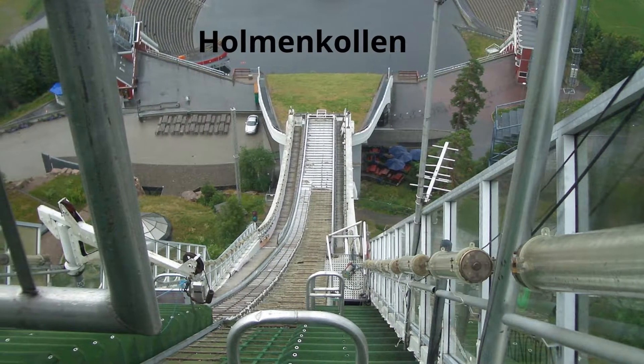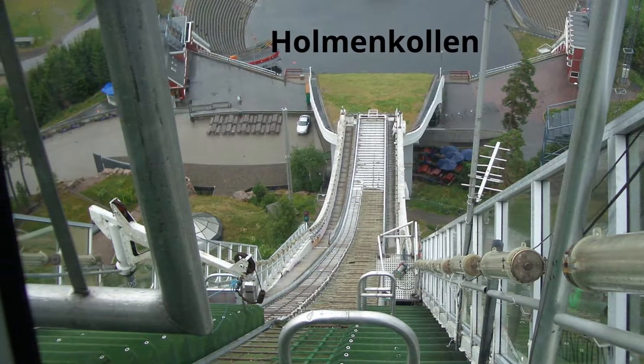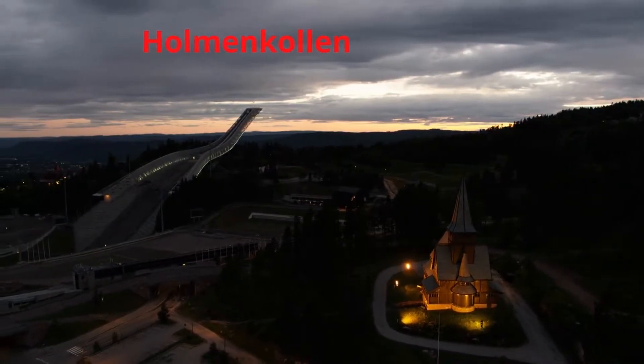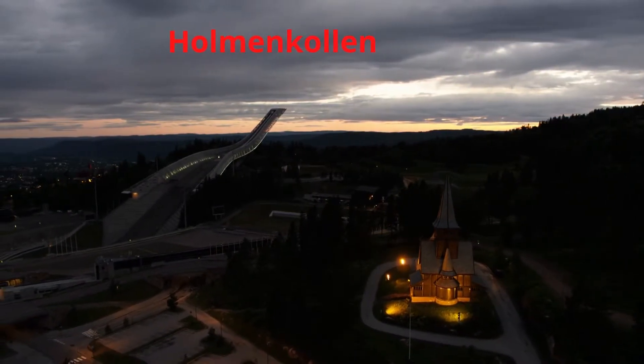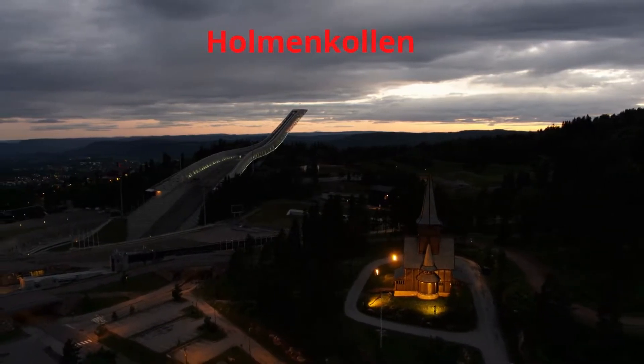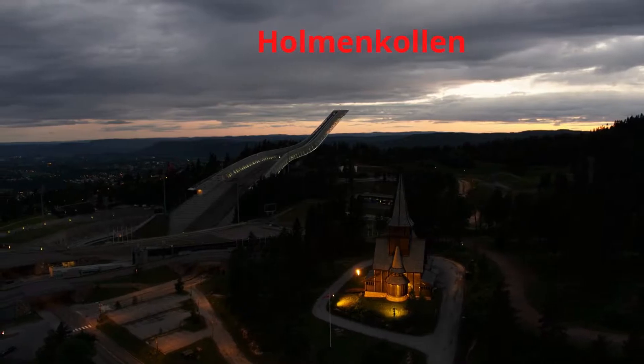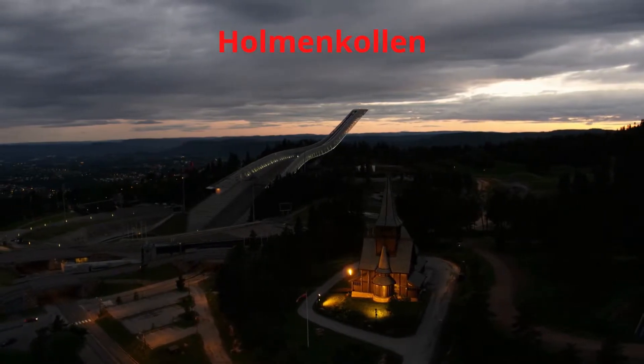This video is about Holmenkollen Skiing Hill. For more infotainment, subscribe to our channel and press the bell icon to get new video updates.